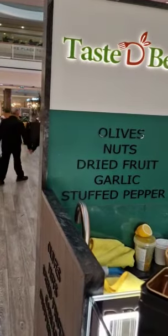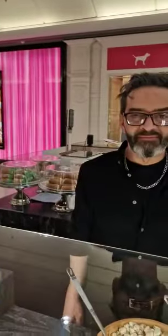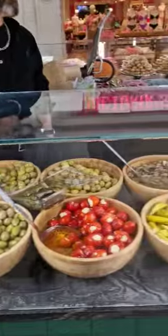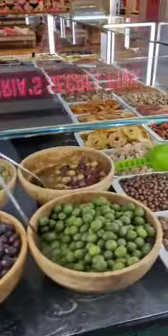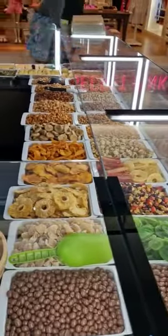Olives, nuts, fruits, dried fruit, garlic. This is the owner who makes the best olives. I come here regularly. And you can see we've got nuts and everything.